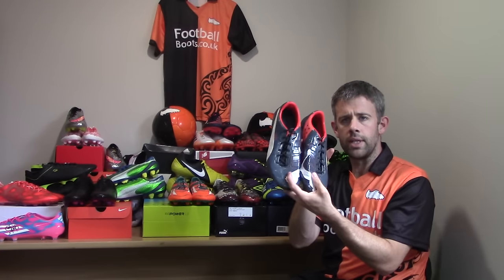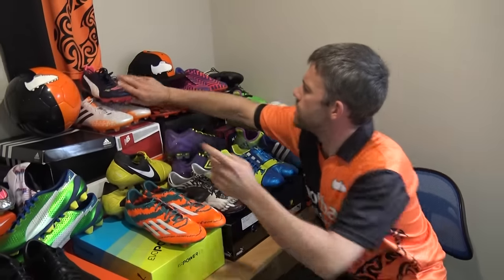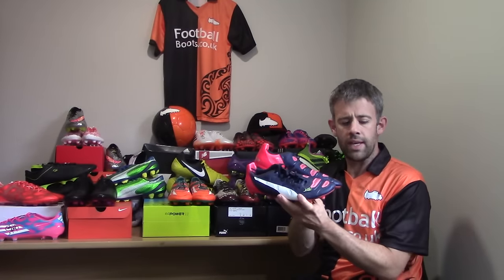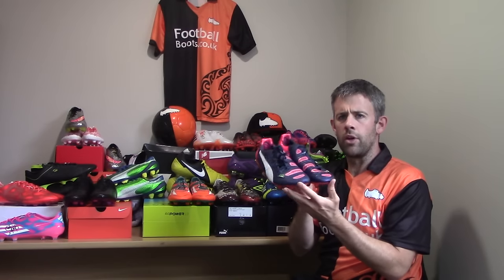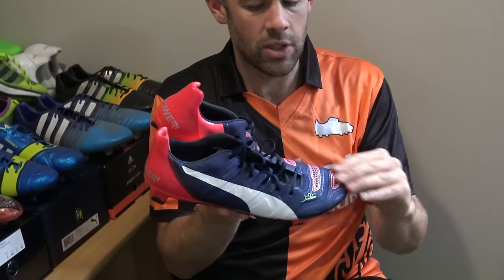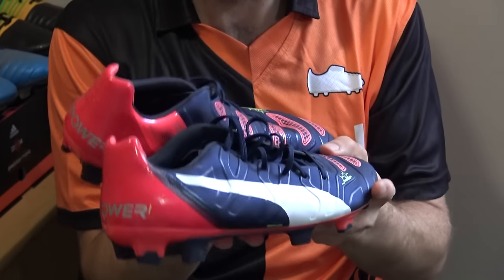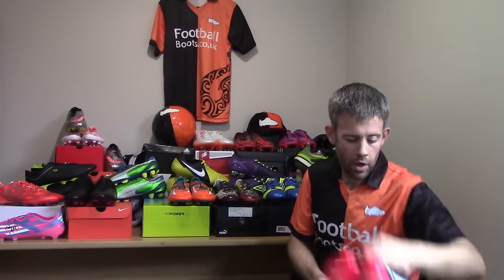Scored a few goals in these — really enjoyed them to wear. The next release of the EVA Powers tried to fix some of that upper stretching, but to be honest I only wore these for a couple of games and didn't really get on with them as much as the originals. The upper was a little bit too tight and rigid for me. They did change things up in the EVA Power 1.3s, which I thought was a lot better.